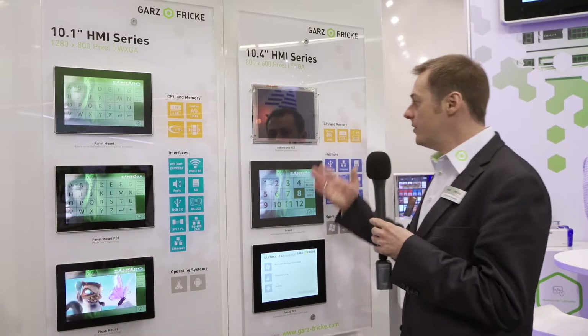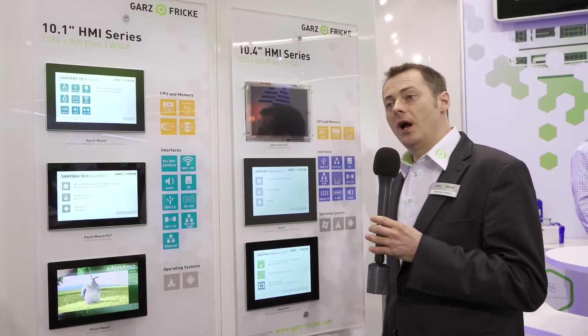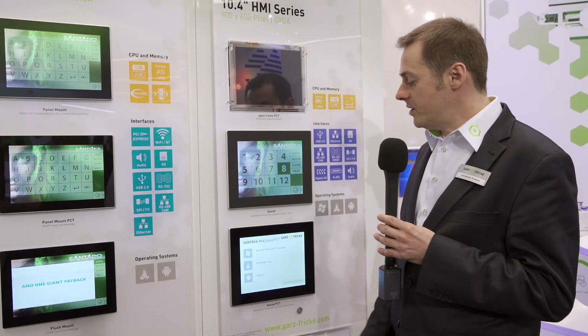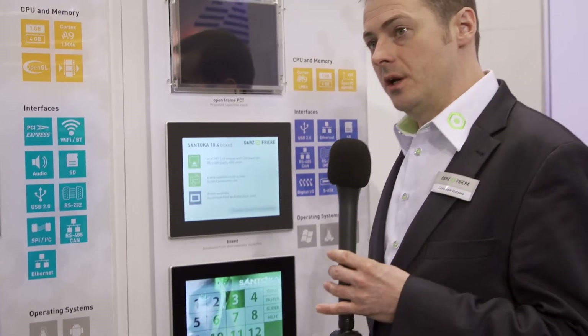Here we have examples of display sizes: 10.1 inch and 10.4 inch. This area shows the differences in our mechanical housing solutions. On top you see the open frame rear-mount system, where the customer must provide their own housing. For boxed panel mount solutions we have this nice aluminum frame. You can also see the differences between resistive touch and capacitive touch. The capacitive touch allows a robust glass front, suitable for safe, tough, or rough environments, and gives a more premium appearance.